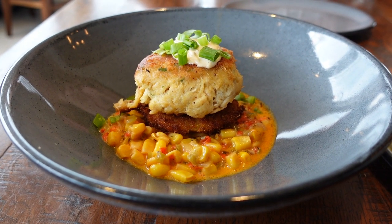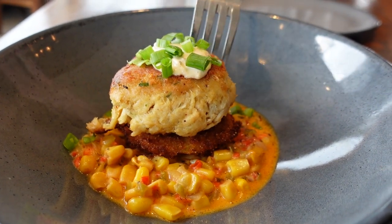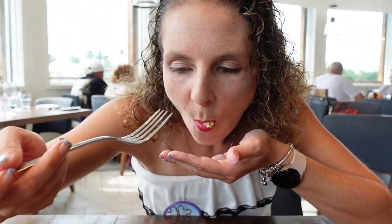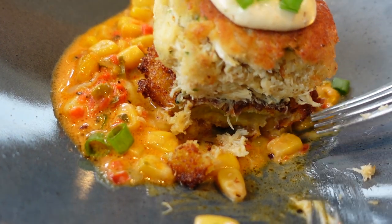Our crab cakes have arrived and, as Christy just said, this looks amazing. I cut into it and you can see the meat coming right out — it's not overly breaded at all, and it's steaming. Christy says it's the best crab cake ever. It reminds her of an old seafood place she used to go to, but meatier and with a lot more flavor. The creamy element at the bottom — the fried green tomato — adds a creaminess that really complements everything. It's so good.